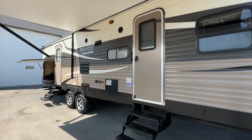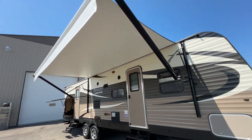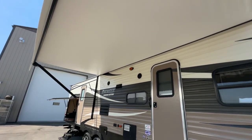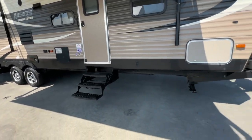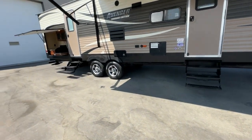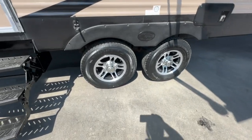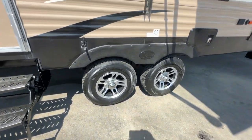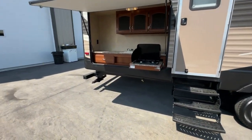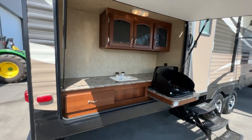It has the private bunk room, private front bedroom, outside kitchen, and two slides. We put on a brand new awning — the original had some pinholes. It's an electric awning. You can see how high this unit sits; it's a nice ride for a half-ton. It has dual axles, aluminum wheels, six-bolt axles, like-new trailer tires, outside speakers, and an outside kitchen.